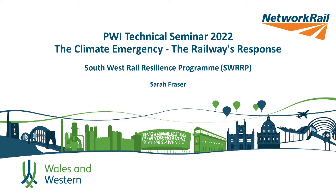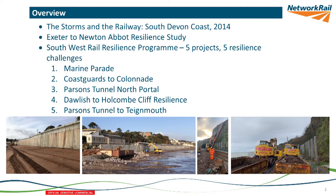Another case study example to take you through, one that you probably are all familiar with: the images from 2014, when the track was left hanging in the air at Dawlish. It's that stretch of coast that the Southwest Rail Resilience Program is designed to try and increase the resilience of the railway that serves Devon and Cornwall beyond that point. I'll start with a little bit about 2014 before taking you through what we're doing now.